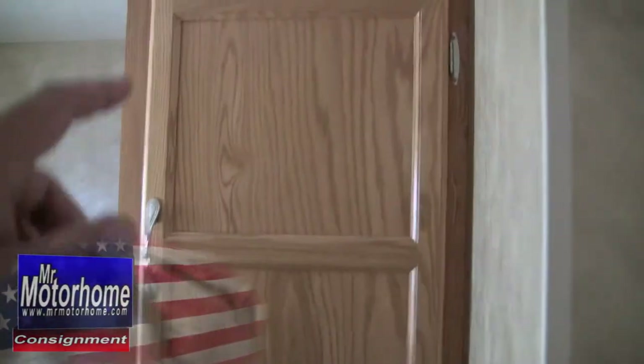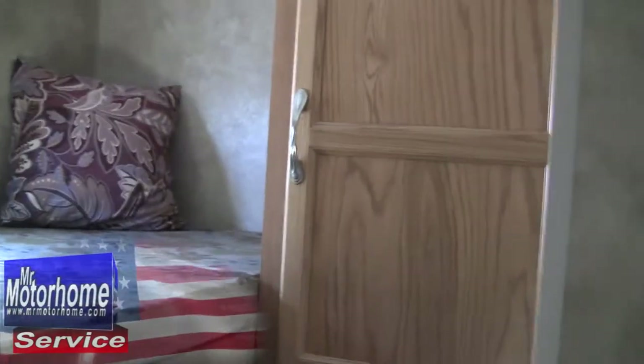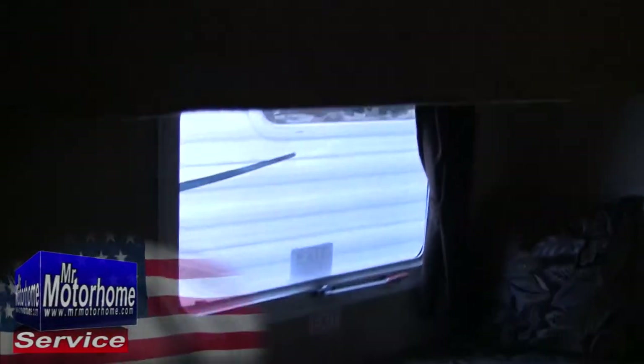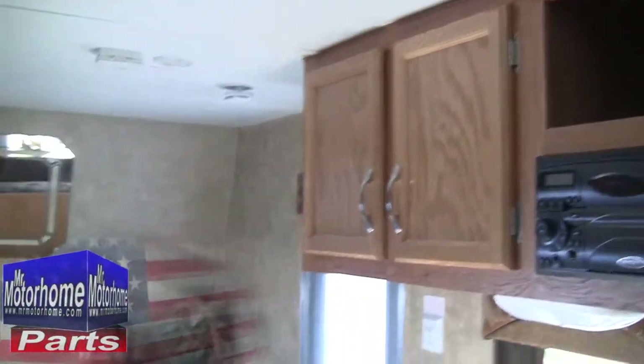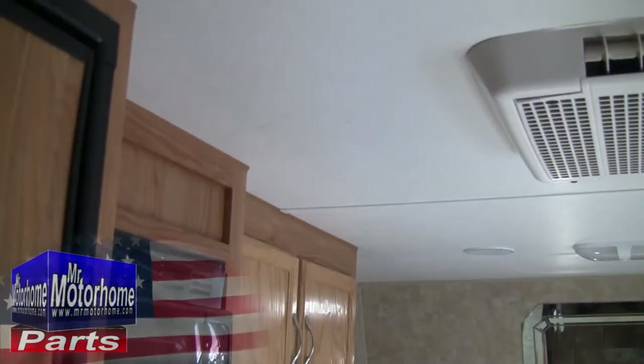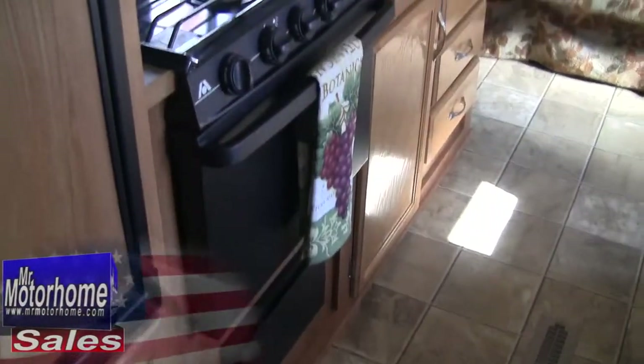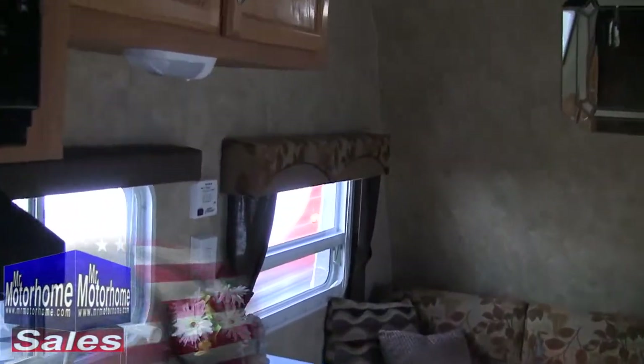In the bunk area you're going to have a nice storage area for the person on the top, in addition to them getting their own window. And of course you have a nice large window available for the bottom bunk, and all the storage over this. Also keep in mind that Jaycos are built so, so well — they're the only one that I can think of that comes with a standard two-year warranty from the factory.